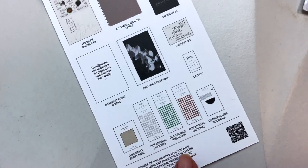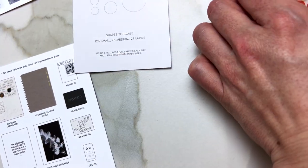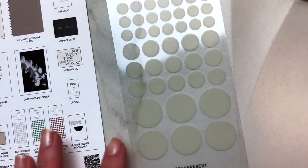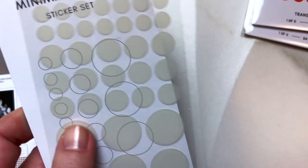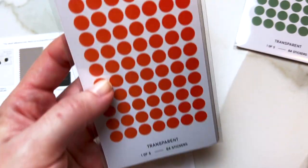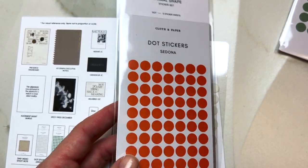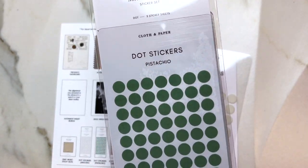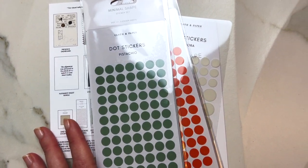This memo sticky note is in the color Crepe. We have dot stickers in Angora, Pistachio, and Sedona. I'm not gonna open most of them — I'll just briefly show the different sizes. So this is your Angora color, this is your Sedona color which is kind of a burnt orange, and then I have Pistachio as well. Very exciting!